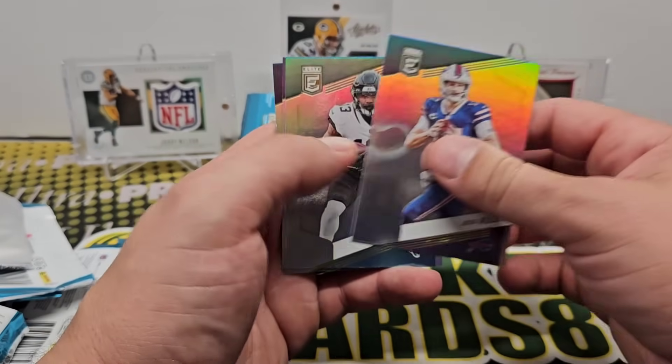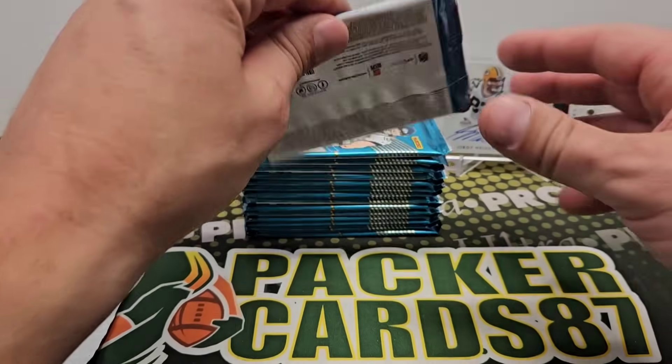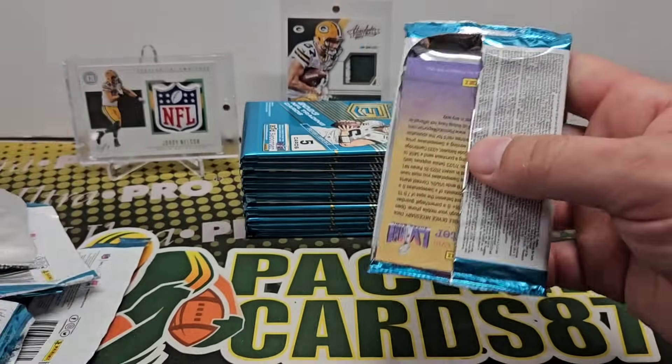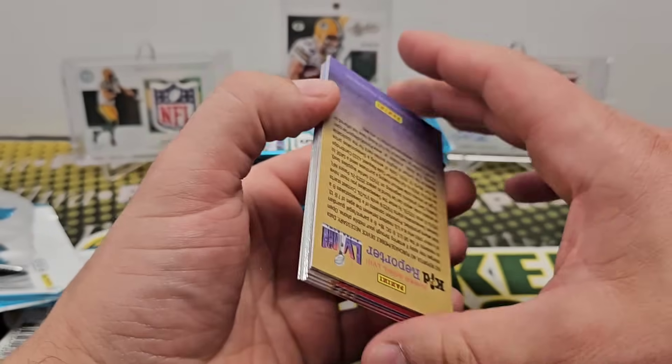Josh Allen. Kirk, Stafford, and Derrick Henry. Well, if you like ripping packs, this is a good product for you.